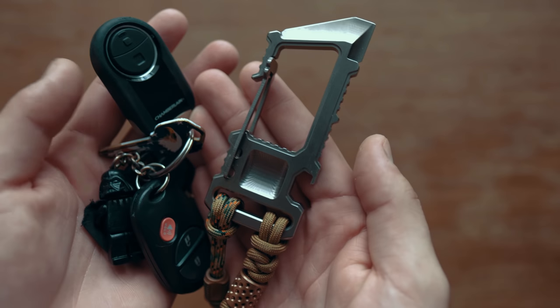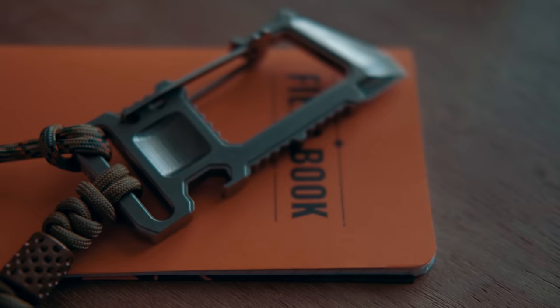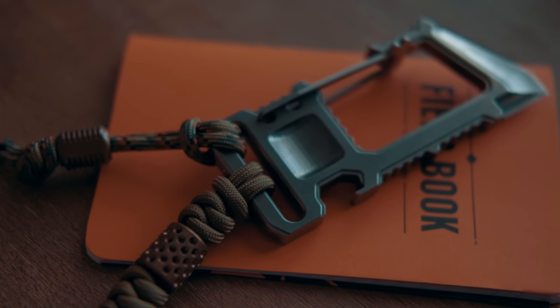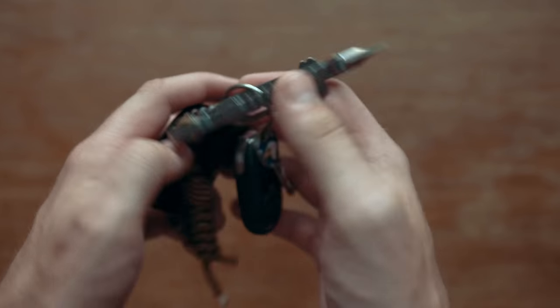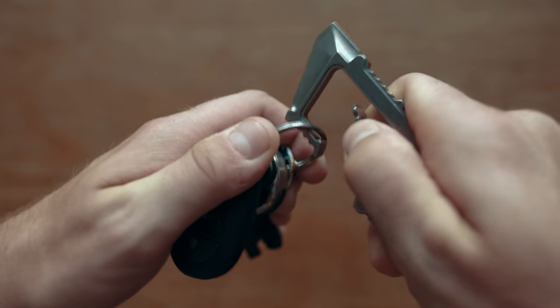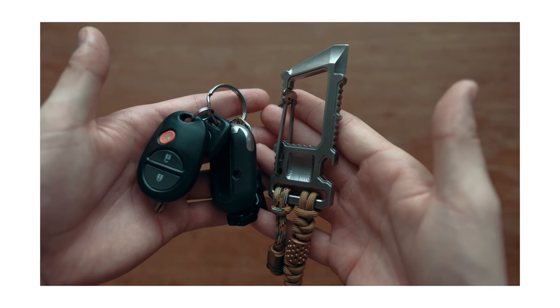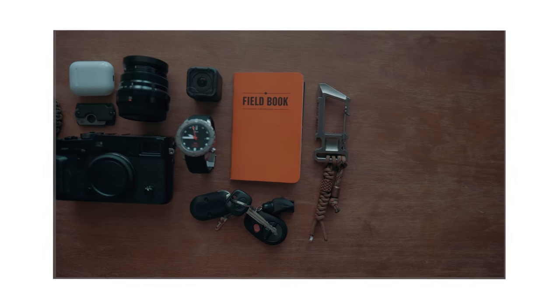This last thing is very extra — it's actually not minimal at all — but it's too cool not to show. It's the Ti2 Designs carabiner. I don't use it all the time, but if I'm doing something where I don't want to lose my keys — like hiking or going through the airport — I throw them on here. It's got a bottle opener and a little mini edge on top.